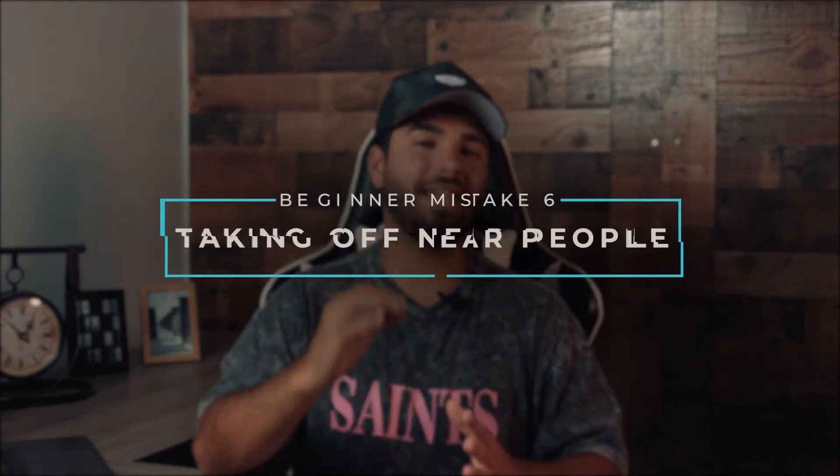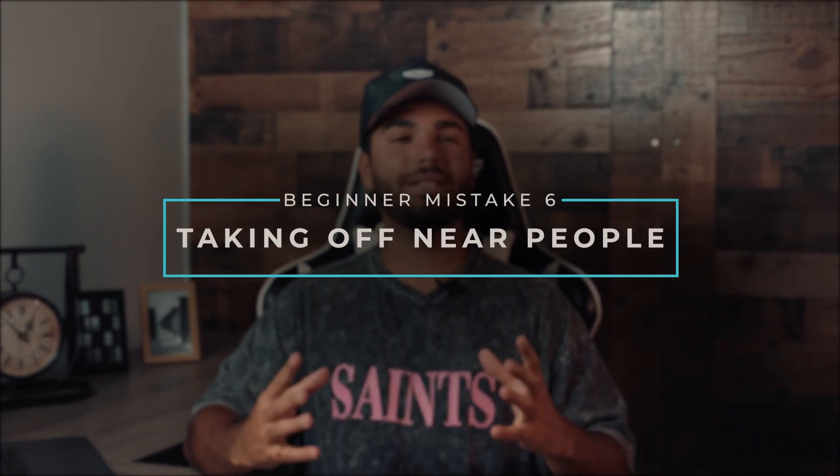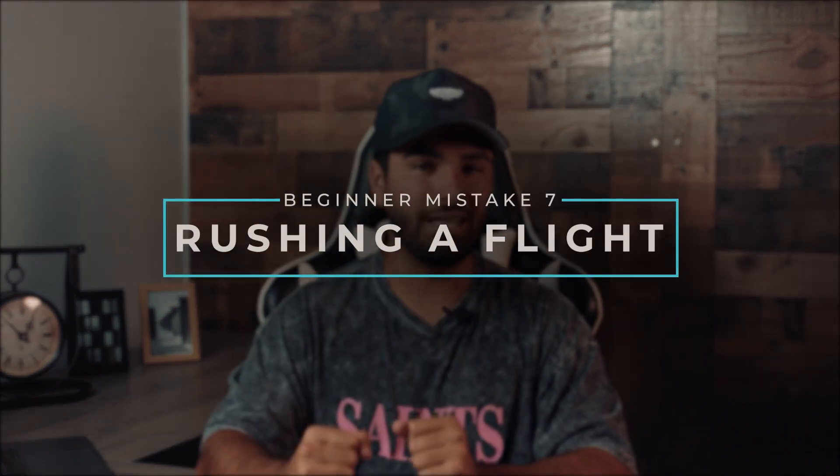Mistake number six: taking off near people. There's always going to be that family walking by or the guy that walks up and asks questions right as you're about to take off — they always want to know how high the drone goes, how far it goes, the max speed, and how much it costs. Kindly let them know you need full focus while flying and you need to ensure there are no people near the drone as you take off, because it gets super easy to get wrapped up talking and then make an easily avoidable mistake.